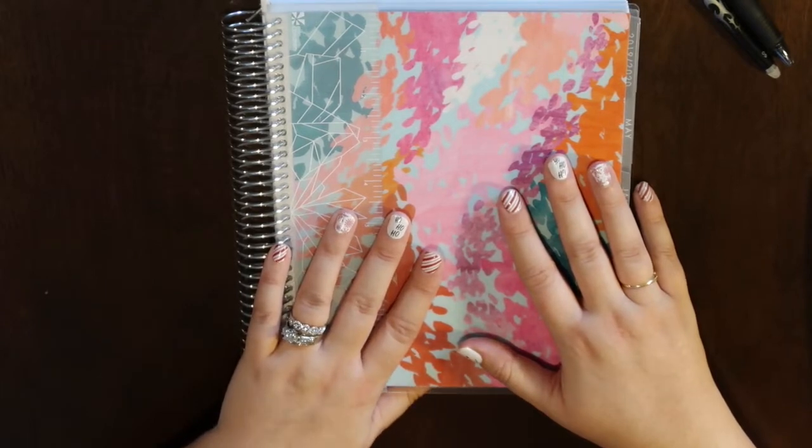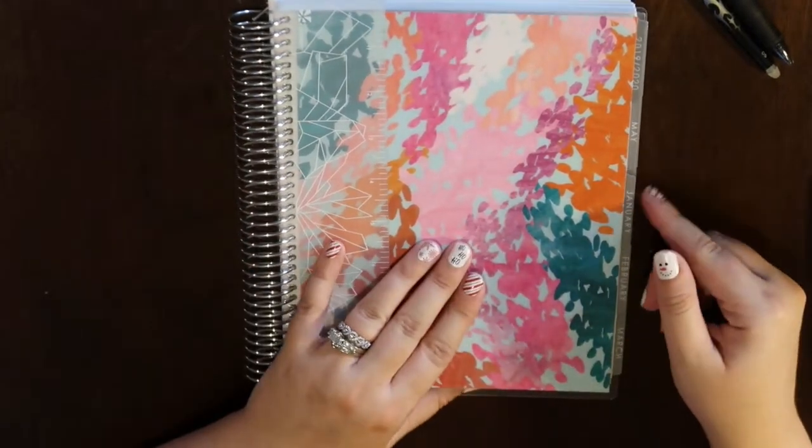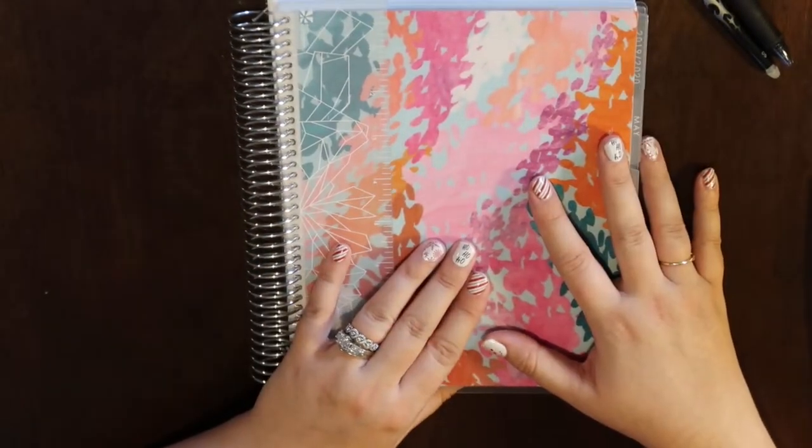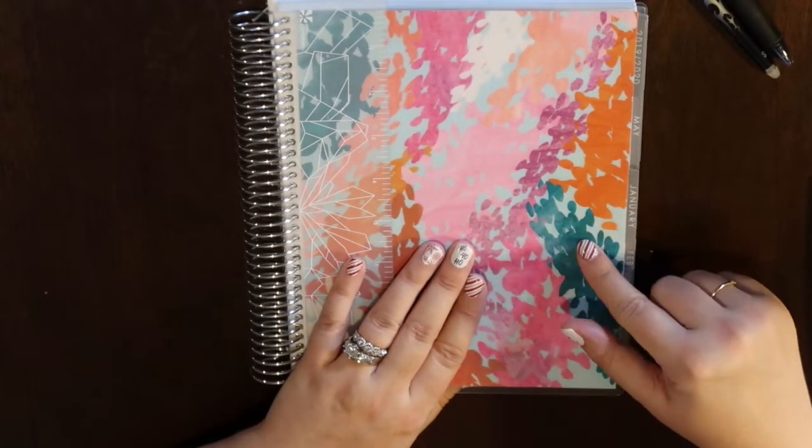I also have the Erin Condren Deluxe planner coming that I'll use for all my budget stuff, so you guys will see that too. Today's video we're going to do a quick walkthrough — I'm sure many of you have seen the Erin Condren life planner, but for those who haven't, we'll do a quick skim through and then set it up.